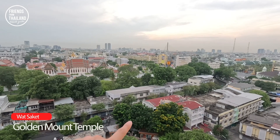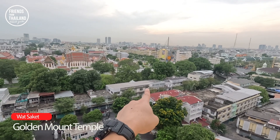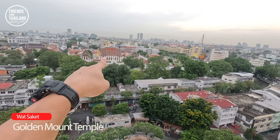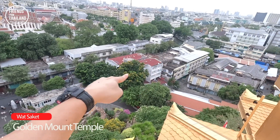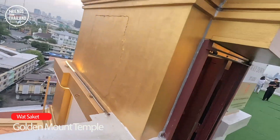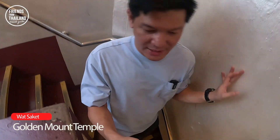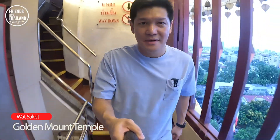To give you a sense of direction: we started this video in that corner, went to the Loha Prasad, walked back across the bridge, walked along the canal, and entered the Golden Mount from there. Now we're on the top. Now we're going back down — stay with me a little bit longer because there might be some more interesting things on the way down.